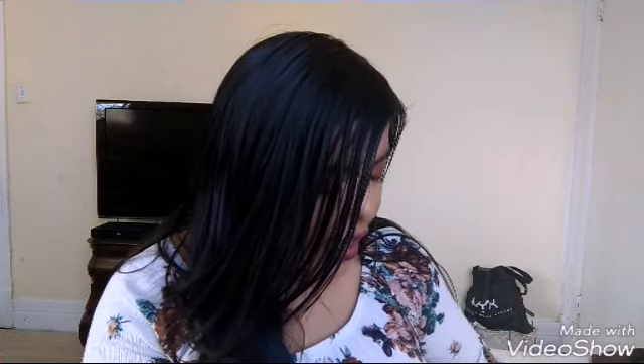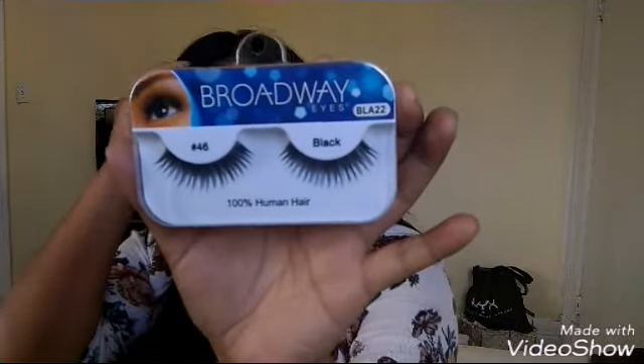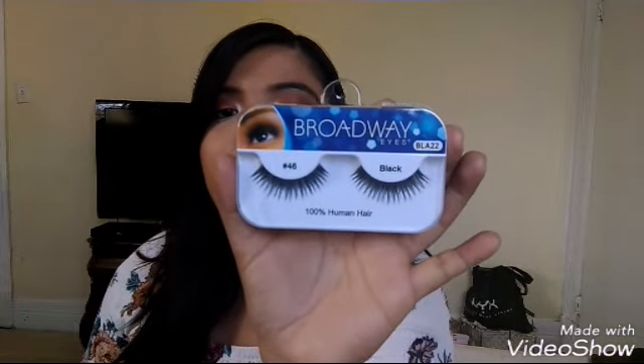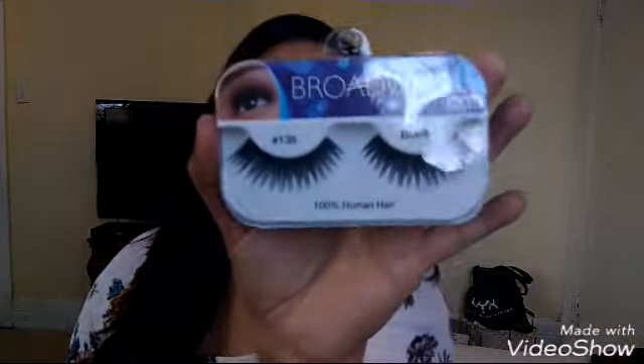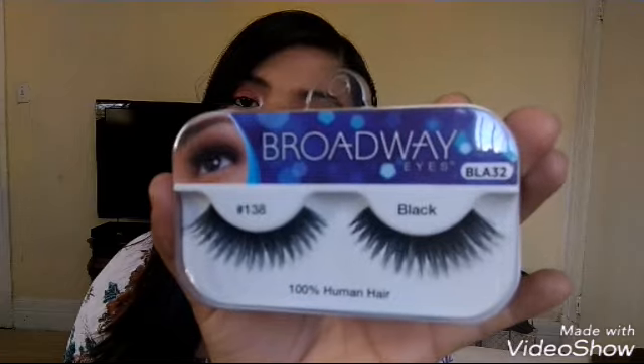Now these goodies I got at the swap meet. Let me start off with the lashes — I got two pairs. They are Broadway Eyes, and the first one is in number 46. Look at how gorgeous these are. And I also picked up, from the exact same brand Broadway Eyes, number 138. These are beautiful — can't wait to rock these.